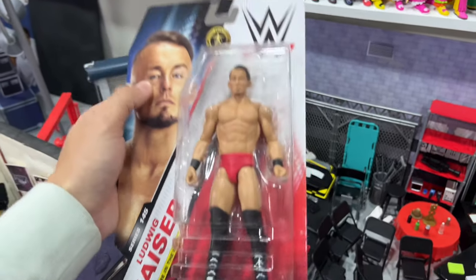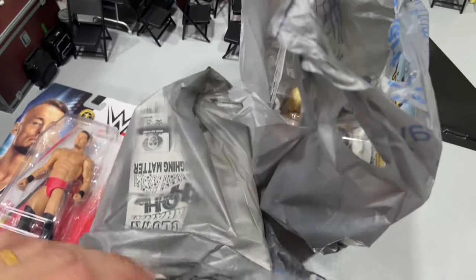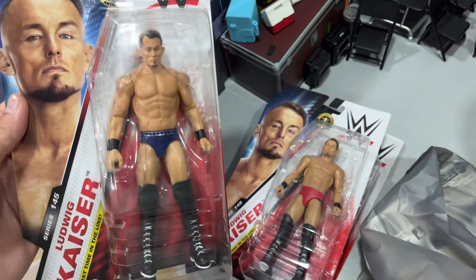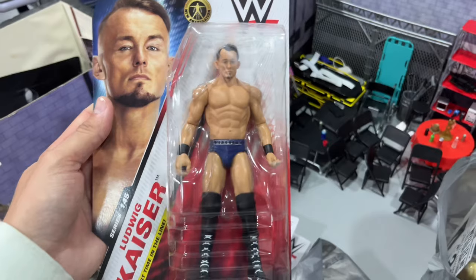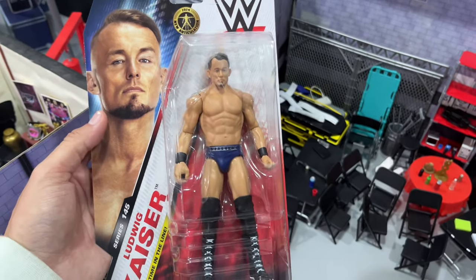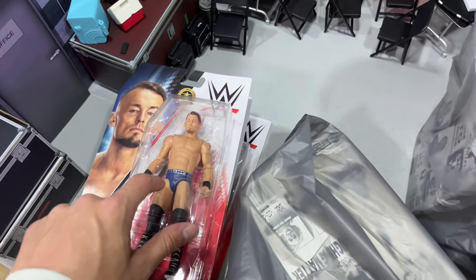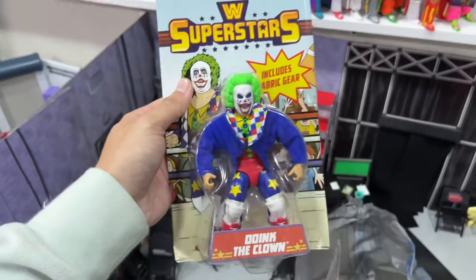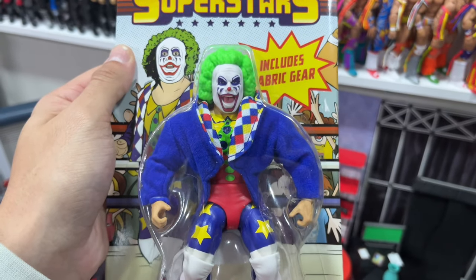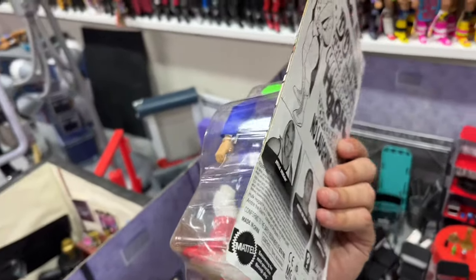Not only did we get Tiffany Stratton, we also got Ludwig Kaiser — the chase variant in red and the navy blue Imperium gear version. I'm excited to have both. I picked these up mainly because we don't have an Elite of him yet. If there was a confirmed Elite on the way I wouldn't have grabbed the basics, but nothing's confirmed yet so definitely worth the pick-up. And the last thing I expected to find was Superstars Series 8.